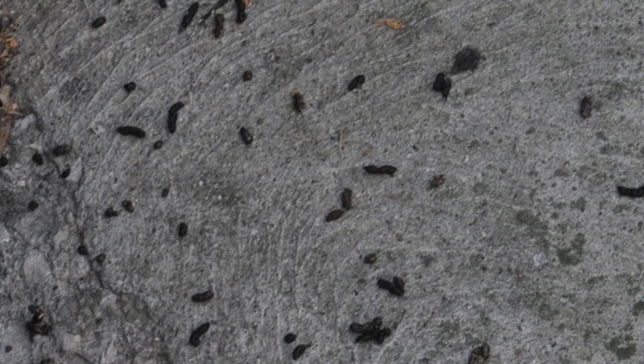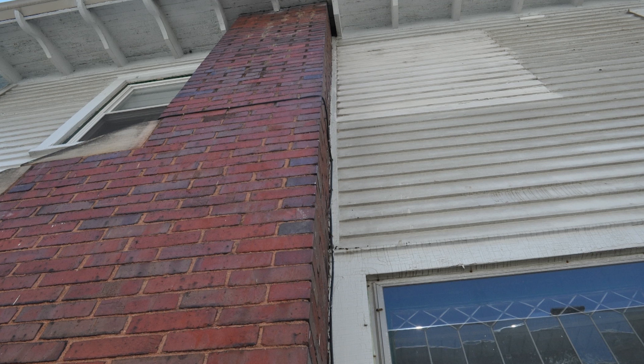Once you see droppings close together like this, you want to look up and find gaps and holes. Here you can see the chimney has a small gap in the soffit. Bats generally only need three-eighths of an inch to fit — large brown bats or small brown bats can fit in three-eighths of an inch, and you can see how they can get up in there.